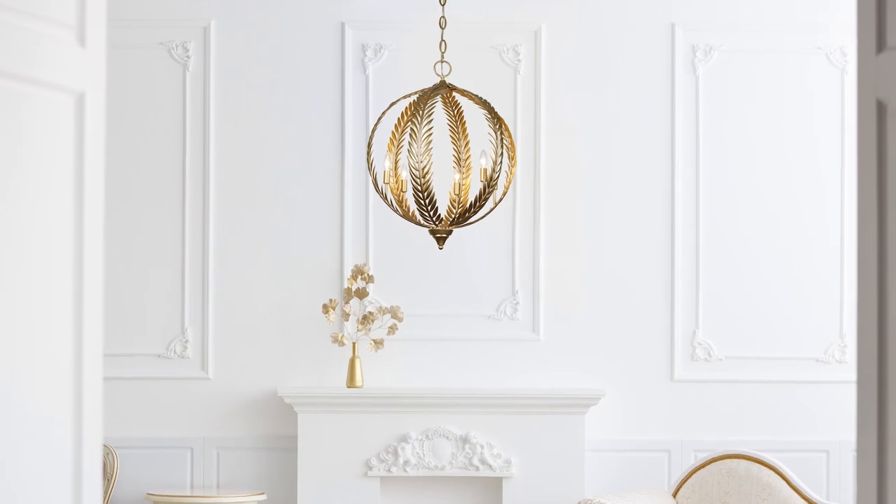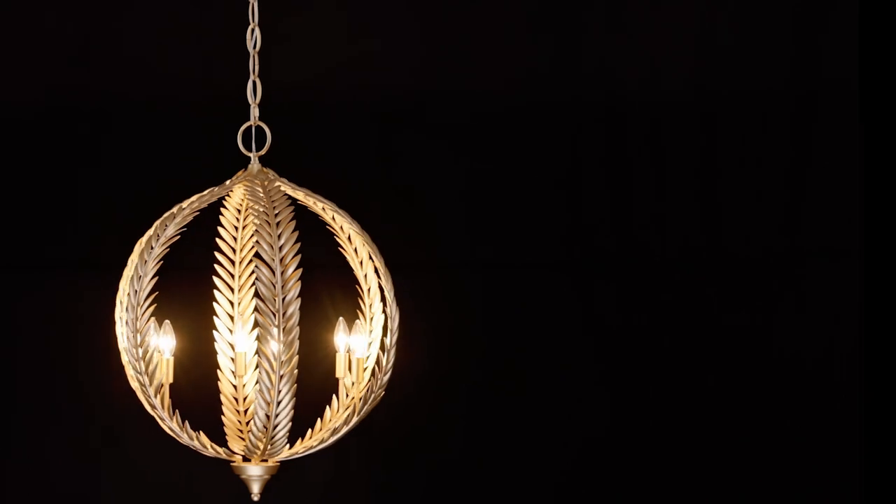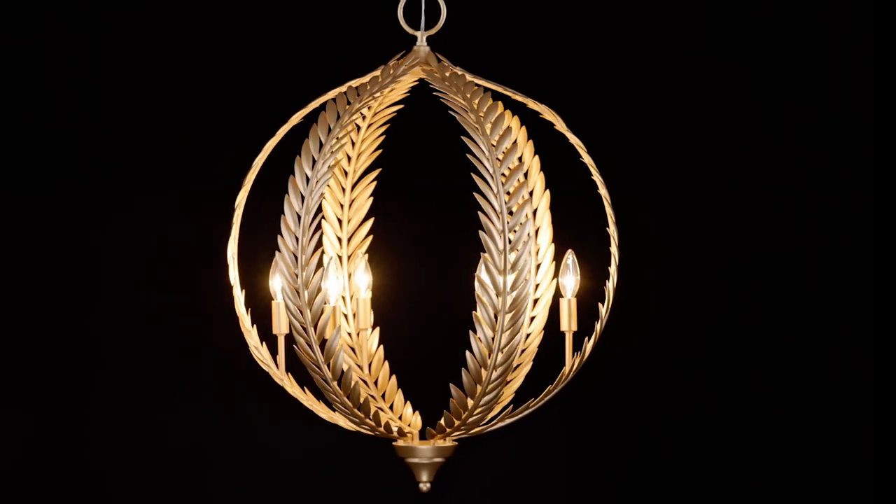With its boldly curving shape and olive branch decoration, finished in hand-painted Grecian gold, Bregan Jane's Atlas collection brings Mediterranean magic to your home.